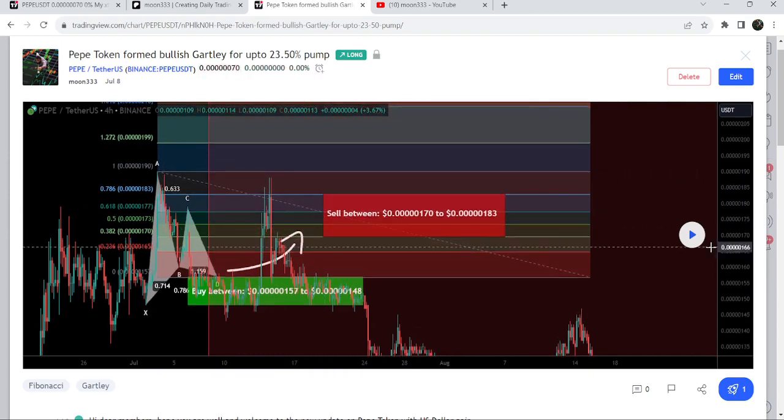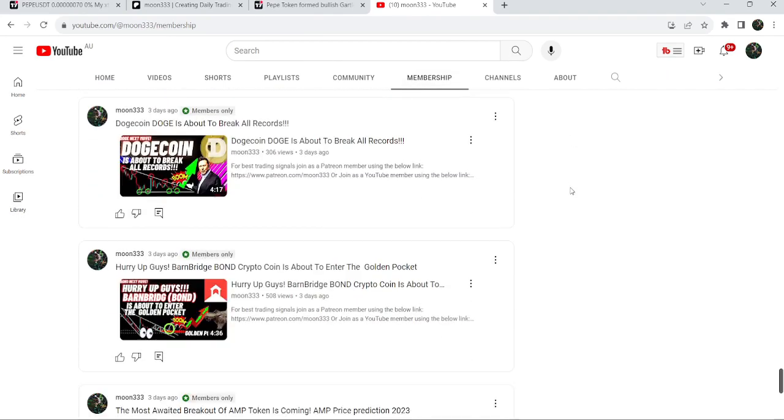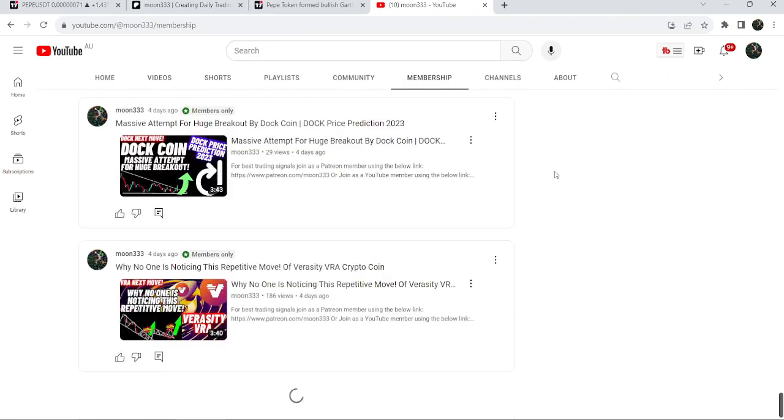If you would like to catch such pumps before they happen, you can join me and support me as a YouTube member or as a Patreon member, where I'm sharing such trading signals on a daily basis. Links to join are in the video's description.